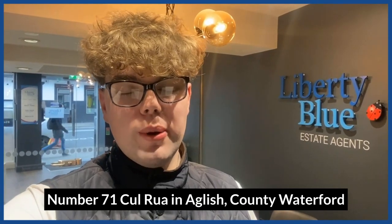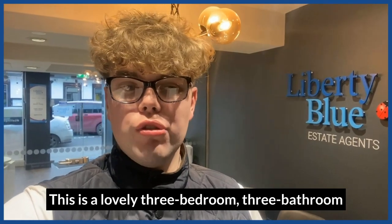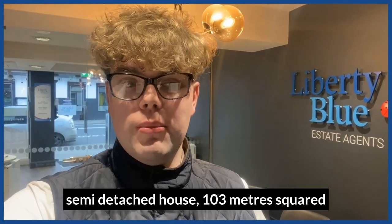Number 71 Colrooan, Agleth, County Waterford. This is a lovely three bedroom, three bathroom semi-detached house, 103 metres squared.